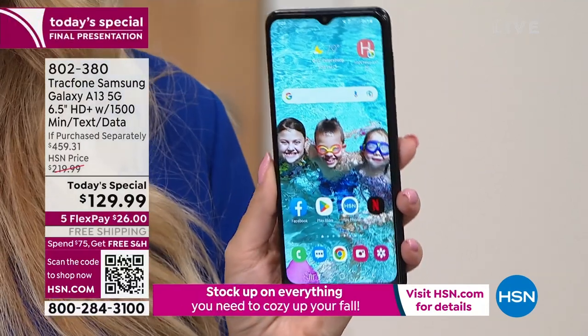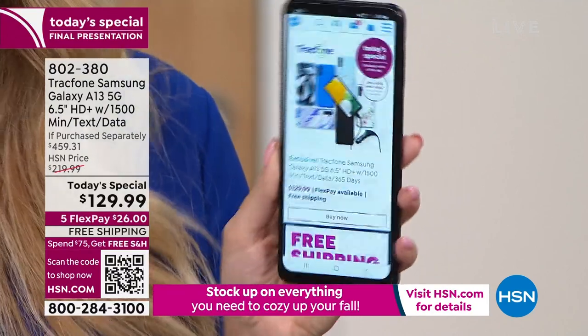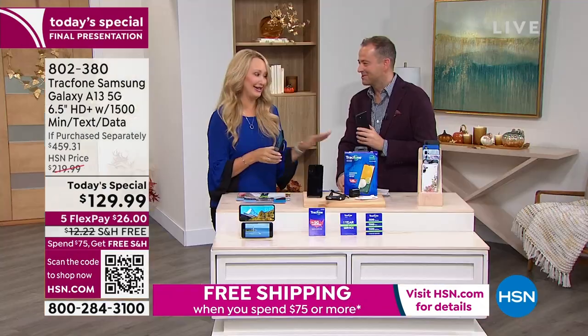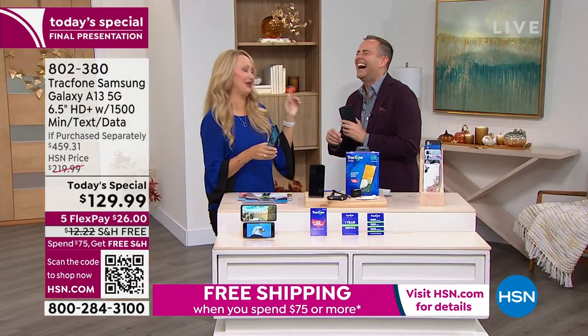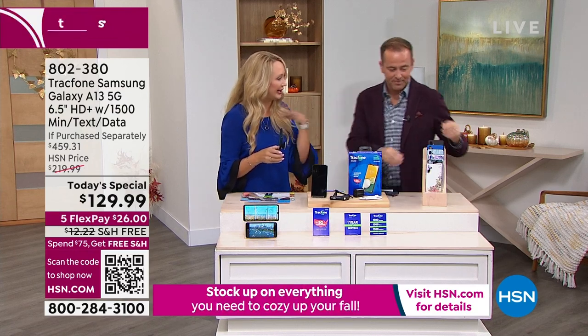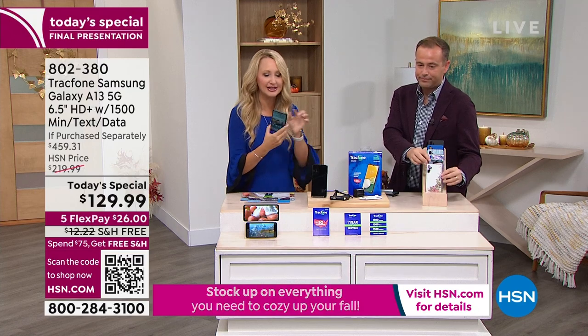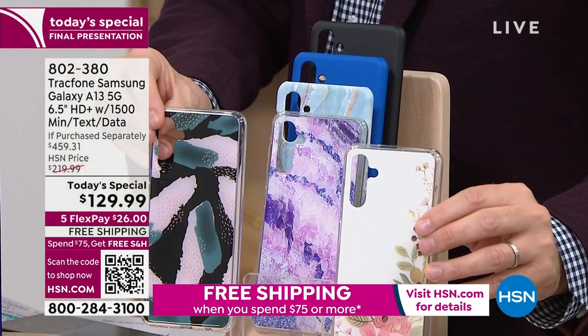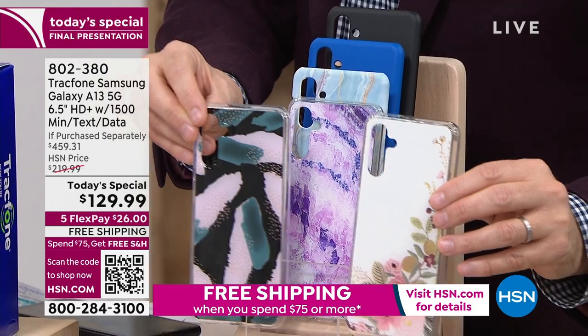I just want to remind you — I know Adam has done a really thorough job going through everything you're going to receive. You get that great custom cover that matches and goes over without blocking cameras or your flash. It's a custom molded case. You're getting the car charger — whenever you go into a major carrier, you have to buy the car charger and it's usually about $20.